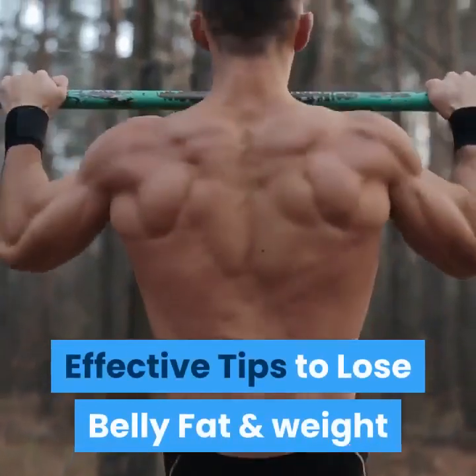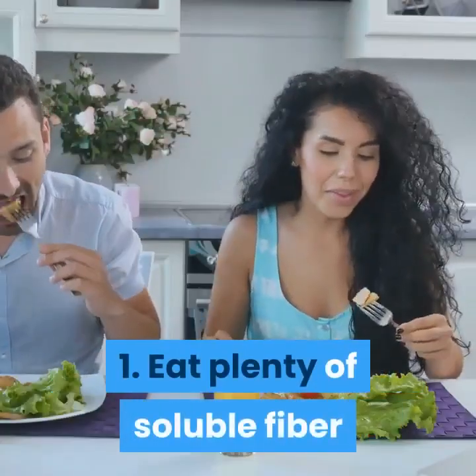Effective Tips to Lose Belly Fat and Weight. Tip 1: Eat Plenty of Soluble Fiber.